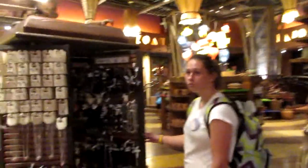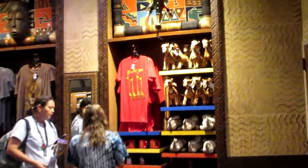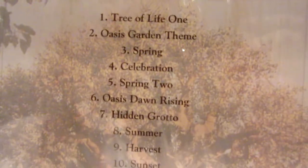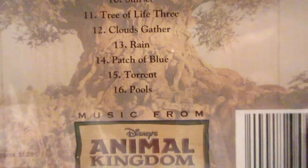Do you see the t-shirt behind me? Now this is what all of us fans need, and that is music from Animal Kingdom. We're working our way out of the store, and let's go take a look at that map that somebody was standing in front of earlier.